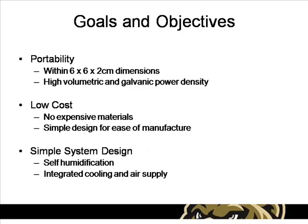Our fuel cell stack was designed with three goals in mind: portability, low cost, and simplicity. We want the design to be practical yet easy to manufacture.